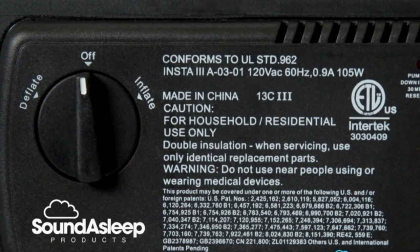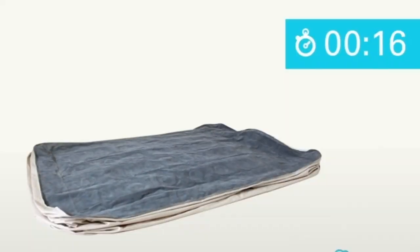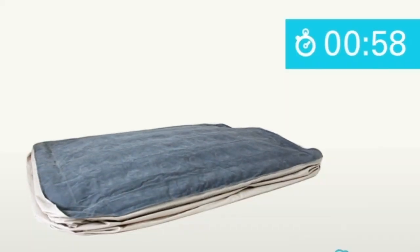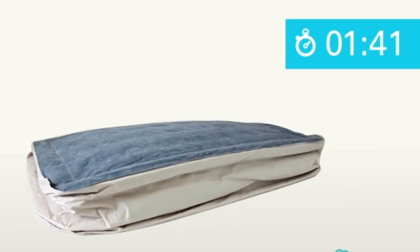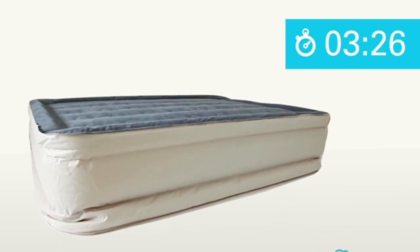It has 40 air coils for support, a grippy bottom for slip resistance, and a built-in pump that can inflate and deflate in under 4 minutes. It's also 19 inches tall, making it easier to get on and off the mattress, and it comes in a variety of sizes, from a twin to a king.